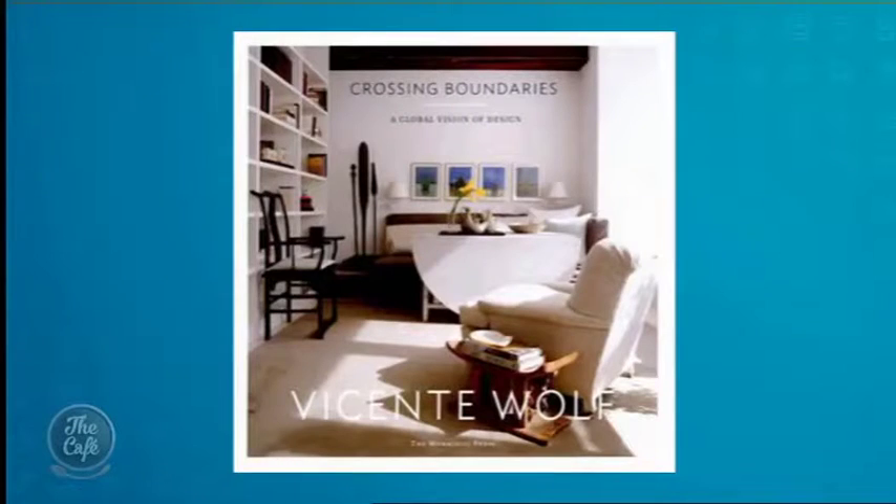Who's Vicente? Vicente Wolf. He is an interior designer and photographer based in New York. Once a year he pops off — as I'm sure we'd all love to — to places like the markets in Cairo, Nairobi, for inspiration. And you can see that in the book.